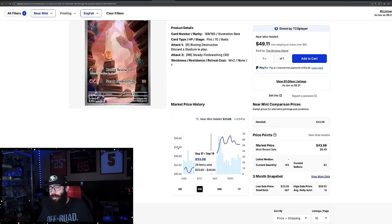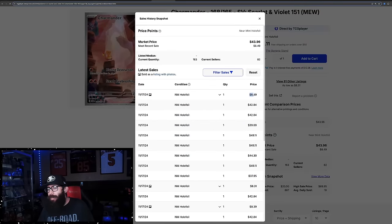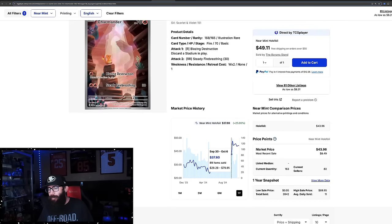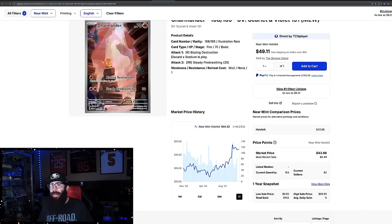The Charmander is 35% up. It had a run up to $46, went back down, went back up to $47, and now it's down a little. Last sold — this has to be Japanese — $42, $42, $39. We'll see where the Charmander ends up as well. Coming off of its one-year high, not really a big surprise there.